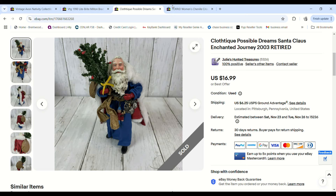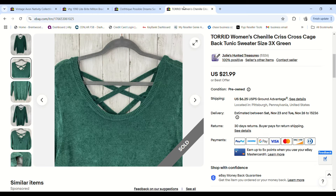Another Cloth-tique Possible Dreams Santa — this one sold for $13. As I said, we paid 50 cents for them and we made an $8.04 profit.